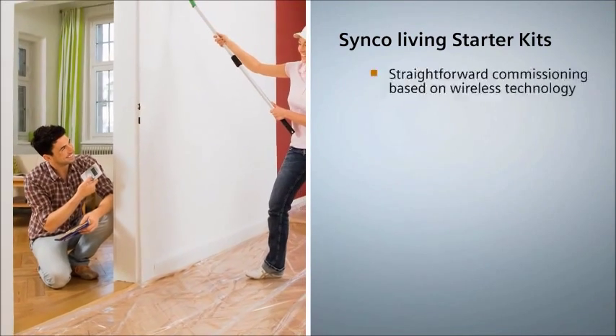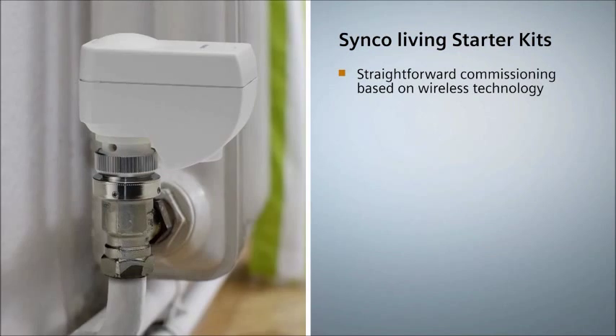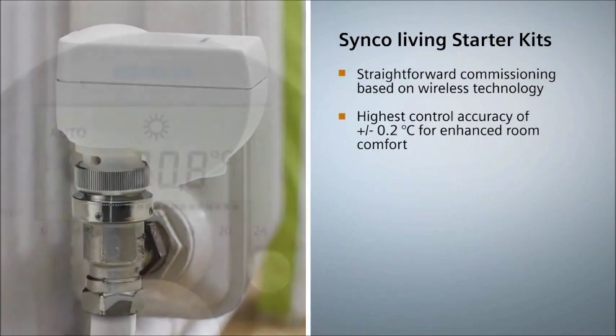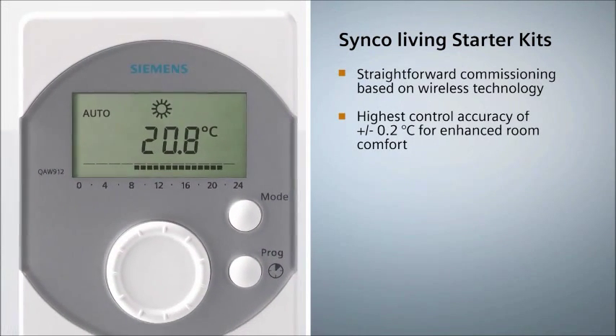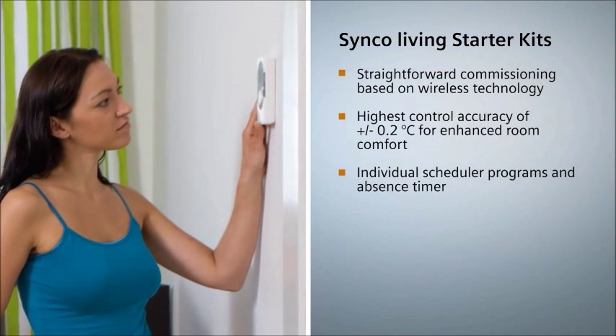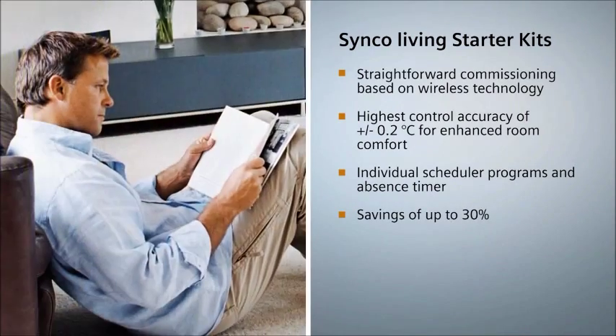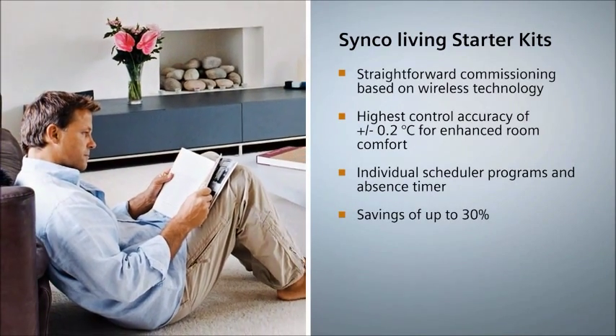The starter kits contain a wireless room unit and radiator control actuators. Thanks to very accurate radiator control within plus or minus 0.2 degrees Celsius and innovative functions, heating cost savings of up to 30% are achievable in apartments, depending on the building's construction and the type of heating.